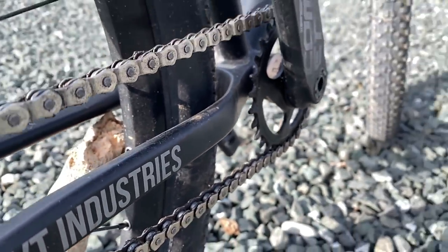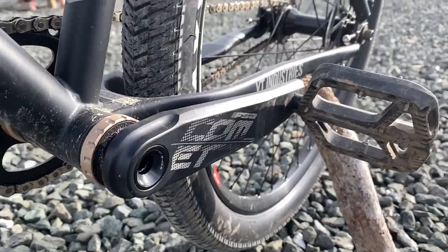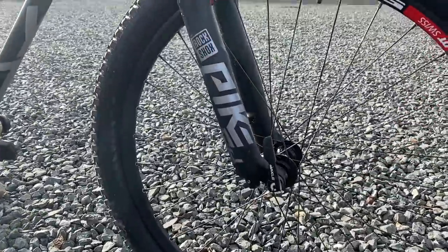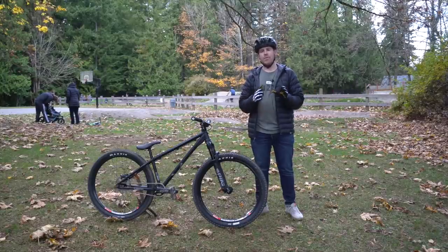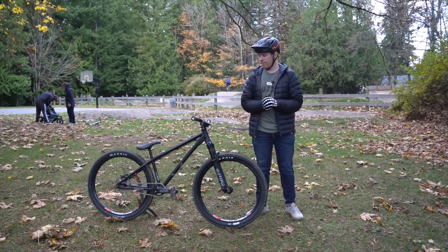Up to the drivetrain, you've got a standard dirt jumper one-by. At the crank I have my FSA Comet crank — these are bulletproof and super budget friendly with an FSA bottom bracket. Moving up from there, you've got the Pike DJ. This is the 2021 graphics. Even though all the DJs are basically the same, they have 100 millimeters of travel and a solo air. I thought this fork was going to be a little plusher, but actually it feels firmer than my coil shocks, but it gives a lot of support and is very consistent on dirt jumps. So far that's been very good.